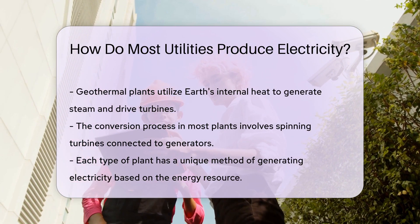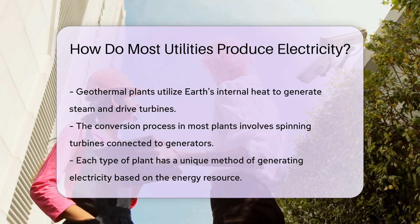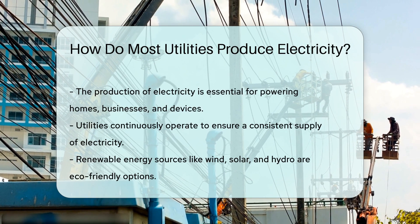Some utilities are tapping into wind and solar power. Wind turbines catch the breeze, while solar panels soak up sun rays. Both convert natural energy into electrical power — it's clean and renewable.